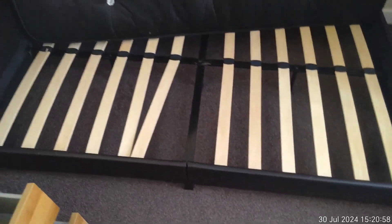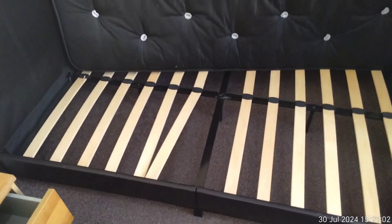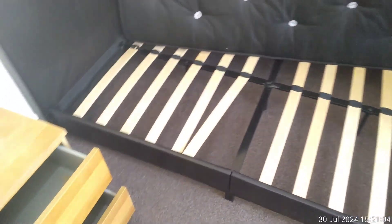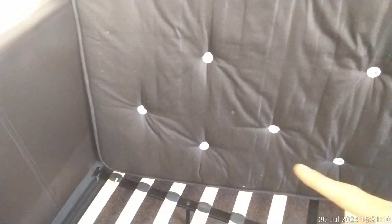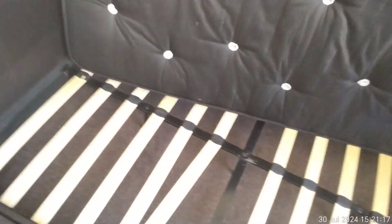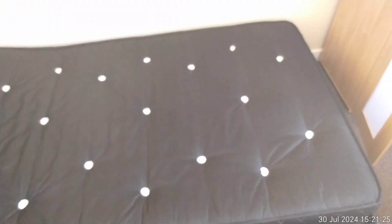Looking at the bed: from the bed base there are a few loose slats, but the mattress itself is in a decent condition. You can see a few minor marks just here, but otherwise the underneath of the mattress is in good condition. Turning this over and looking at the top, we can see there are no marks — the mattress is in good condition.